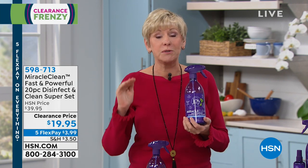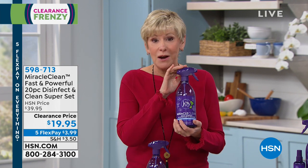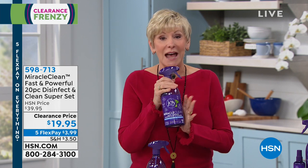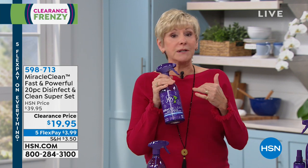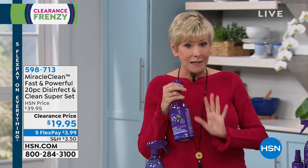Don't you want a better clean that's going to kill 99.9% of all germs and bacteria in our homes, including flu, virus, and athlete's foot? Miracle Clean is botanically derived from plant-based sources, giving you a clean that is three times faster and five times stronger than the leading competitor.